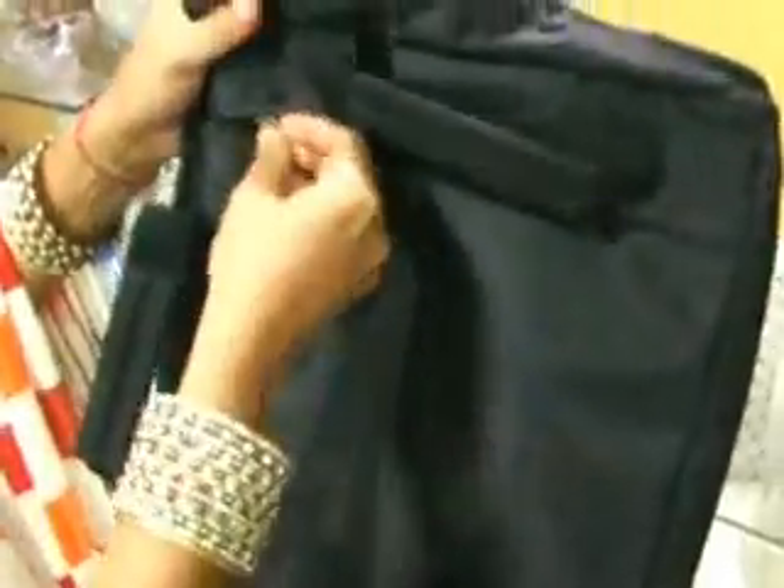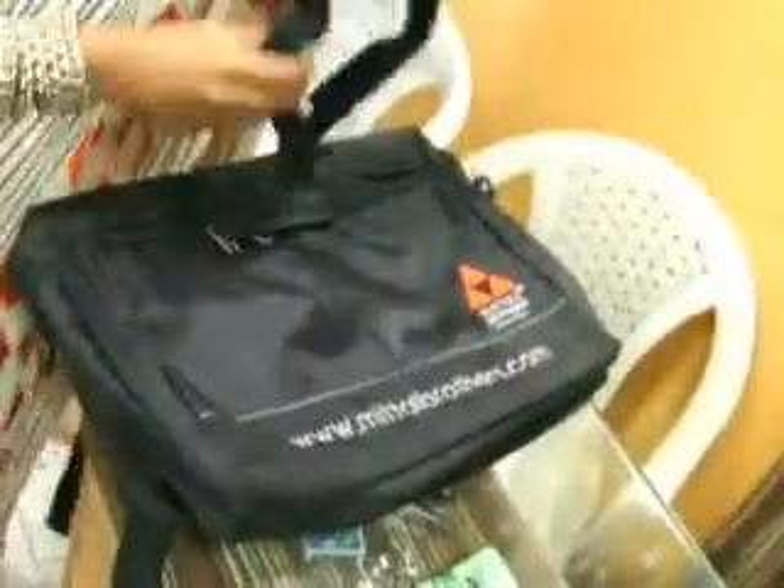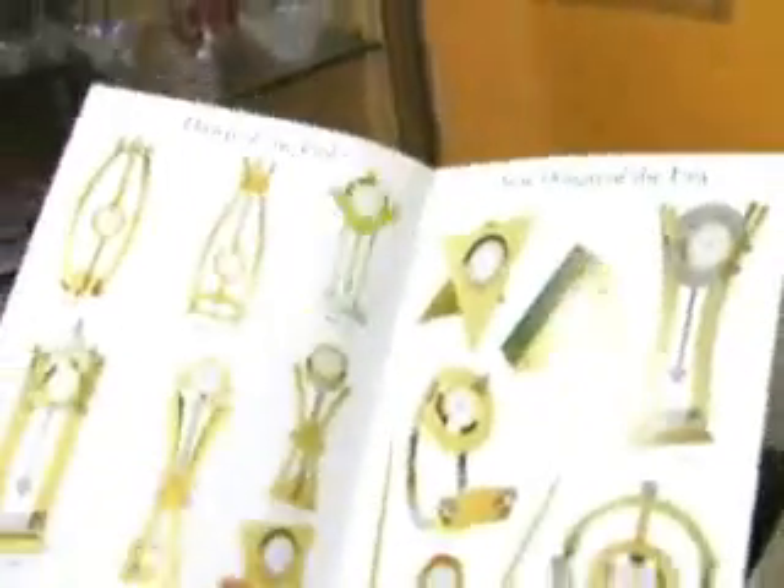Quality is really good. There are many functions. You can convert it into a side bag, also a cling bag. This is known as a 3-in-1 bag. You can hold it like this and as I told you, you can take it as a side bag.